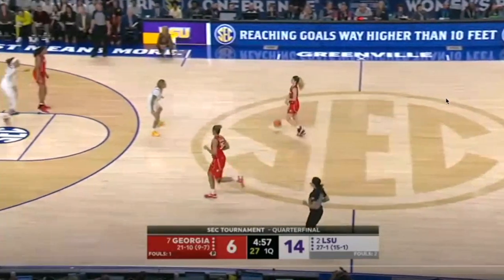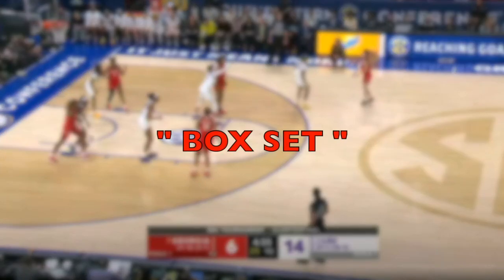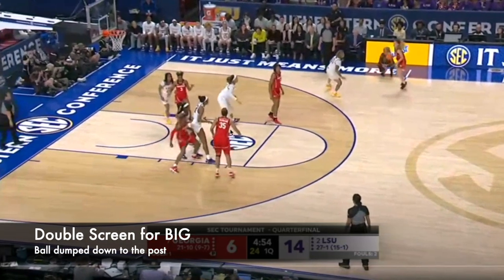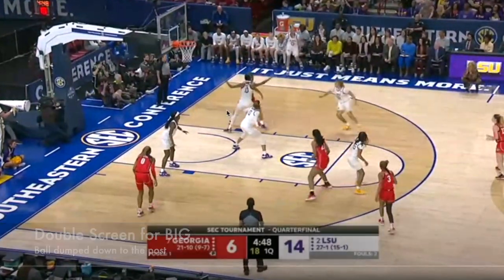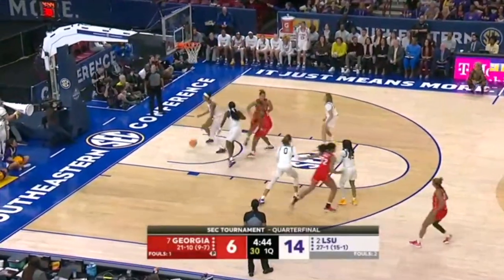I also want to take this time to look at a quick box set Georgia runs out of a timeout. They're lined up on the box, and what they're going to do is set a double screen. The point guard dribbles over looking for the low post. Here comes the screen — one, two — ball's dumped down. The pass is a little high and takes a little time, but she works in there and hits the open shooter.